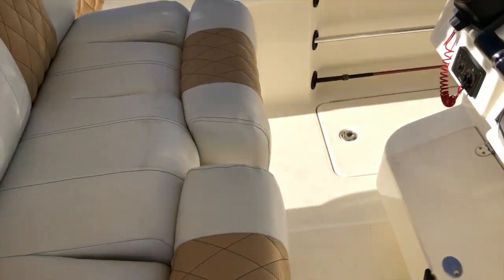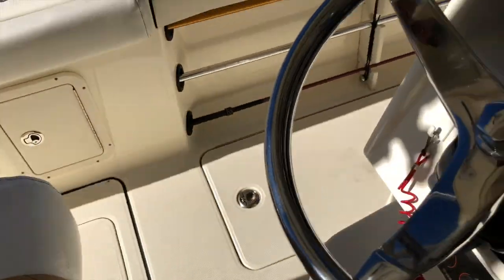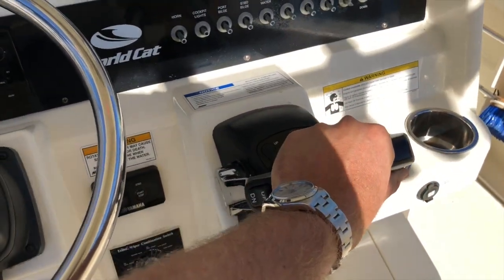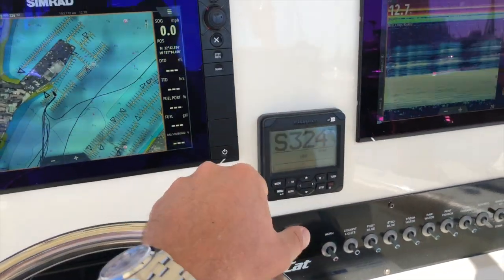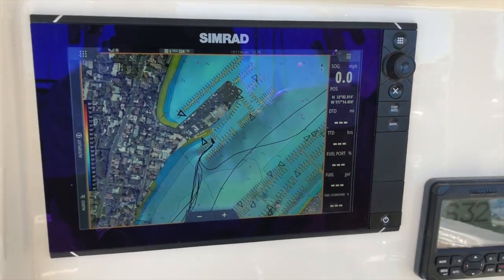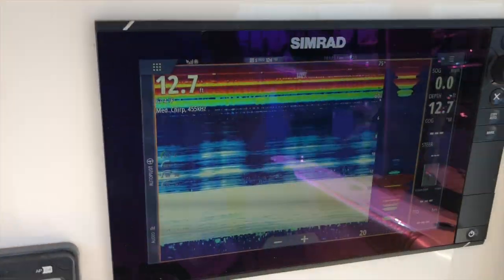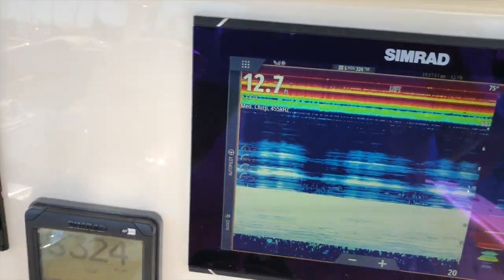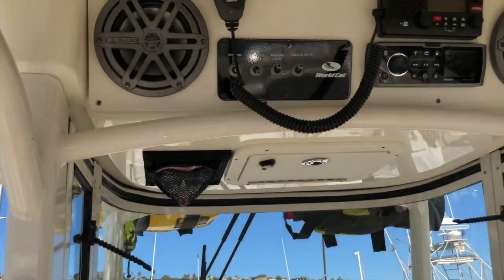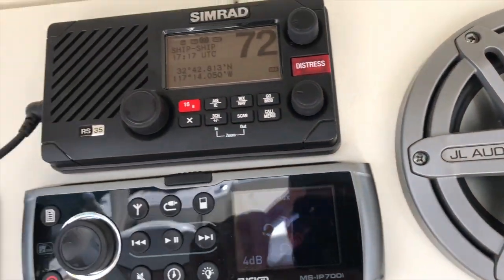Similarly, in the middle of the console you have seats with flip-up bolsters and a nice place to rest your feet when you're at the helm. At the helm you can see the controls for the twin Yamaha 300s. The current owner has upgraded to very sophisticated electronics — there are two 12-inch Simrad touchscreen displays with echo sounder fish finder and autopilot right in the middle. Up above the console you'll see the JL Audio speakers with the Fusion stereo system, and also your VHF radio.